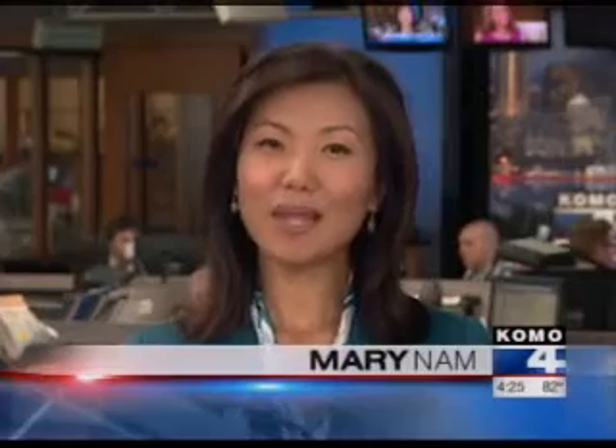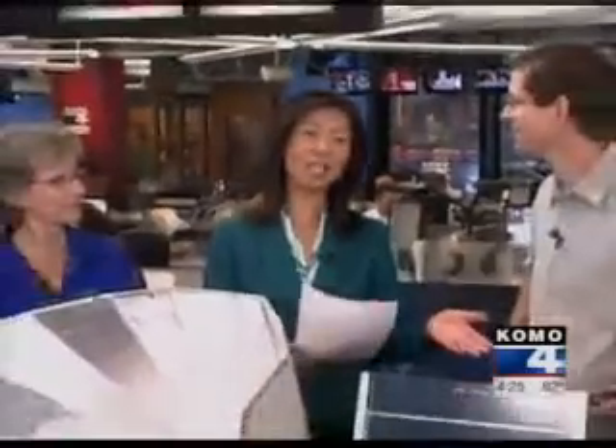Can Seattle really be a hotbed of solar energy? It may seem like a stretch, but solar power works surprisingly well here in the Northwest. King County eco-consumer Tom Watson is back with some innovative examples.